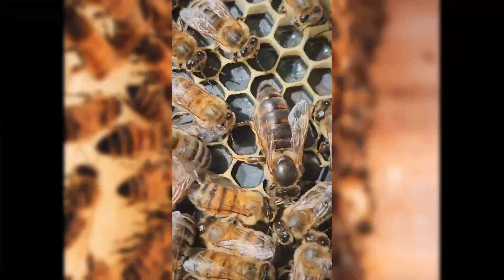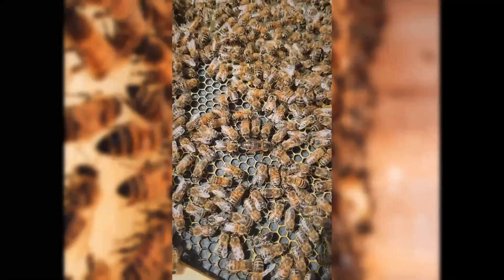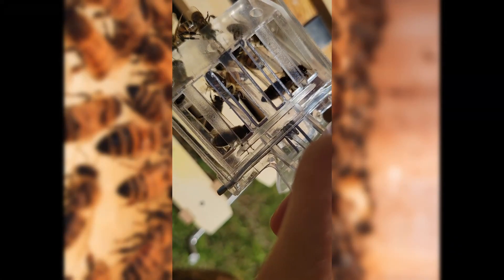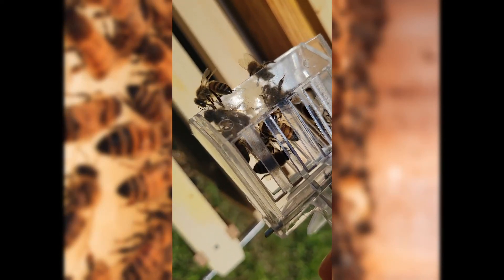I think we have located the queen — and by we, I mean Amber. Amber might have located the queen. So I just located the queen. Got her in here, because I've got to give her a little paint job so we can keep track of her and what year we got her. So that's going to be an interesting time.